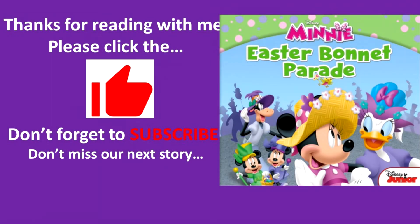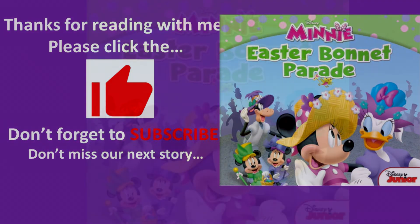Thanks for reading with me. Please click the like button. Don't forget to subscribe. And don't miss our next story, Easter Bonnet Parade. Bye-bye.